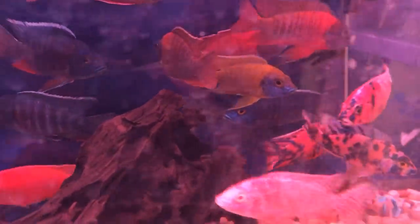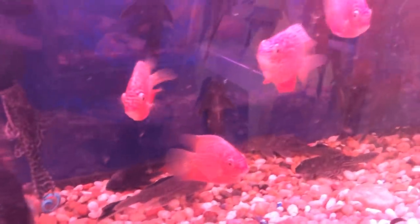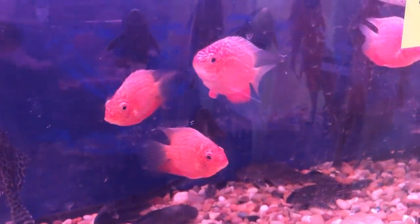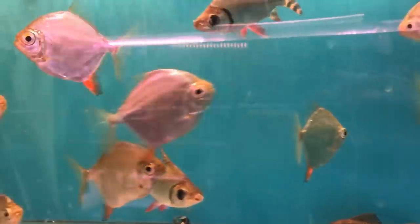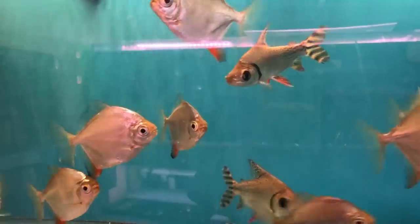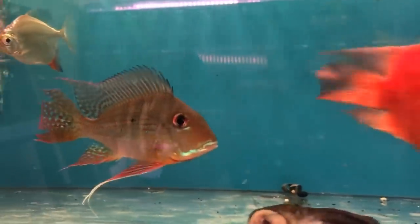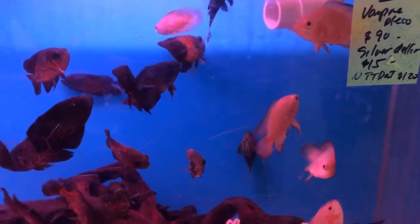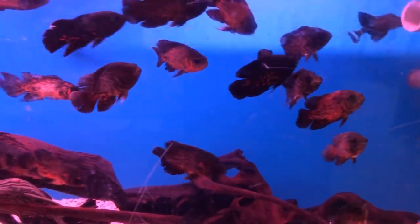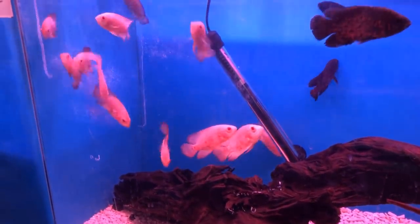Some African cichlids — some dragon blood, some obese. I think I might have saw a red shoulder back there. Nothing that really jumped out at me as something I wanted to have right this moment. Some red hooks that were very, very pretty. Another flag tail back there — I really like those flag tails. Oh, what's this Geo doing in here? It's a good size — about a six or seven inch fish.